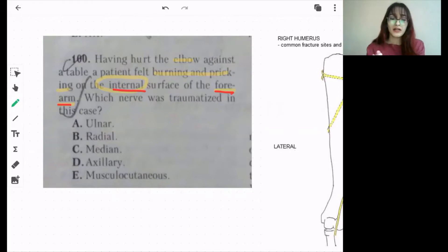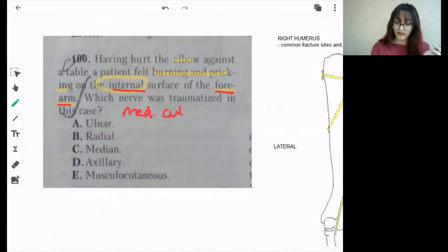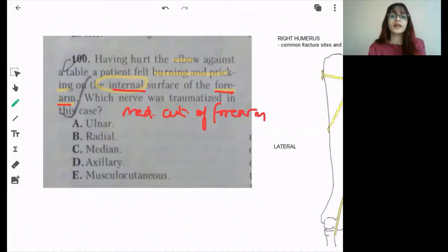That's why in this question it was written on the internal, basically the medial surface of forearm — but the medial surface of forearm is actually supplied by the medial cutaneous nerve of forearm, not by the ulnar nerve. That's why I was saying this question is wrong. But since he hurt his elbow at the medial epicondyle, it is very easy to hit the ulnar nerve there, causing a pricking sensation, but in the medial surface of the hand, not forearm.